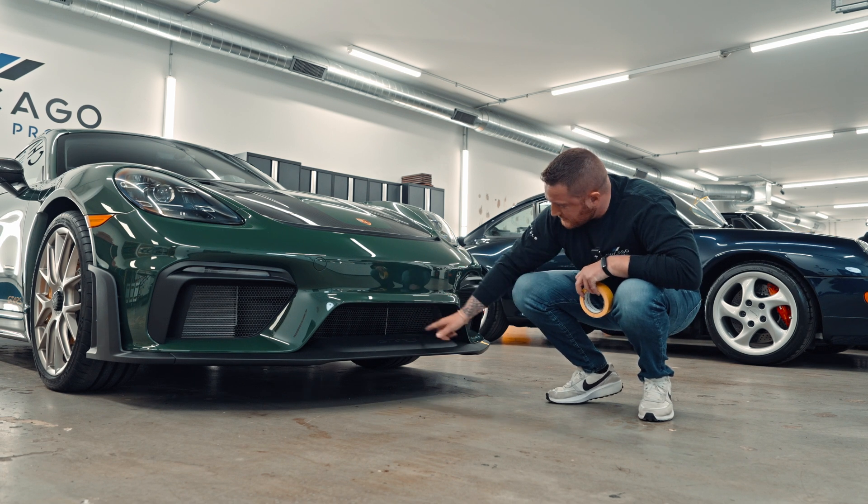Now onto the rear of the vehicle. I did notice that right here on top of the spoiler there are some pretty decent deep scratches. They're both through the Irish green into the carbon fiber, which is a little concerning. They should come off during the one-step polish, but it's something we want to note.